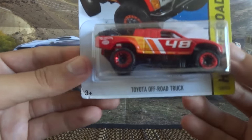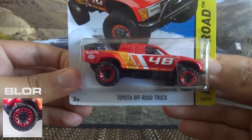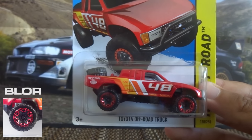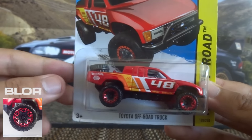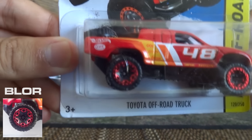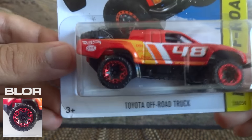Next up is the Toyota Off-Road Truck using BLOR tires. It's a newly introduced type of wheel and stands for Beadlock Off-Road Wheel, so the code is BLOR — it's just an acronym. Pretty cool wheels actually, I really do like these wheels and they do suit off-road vehicles.